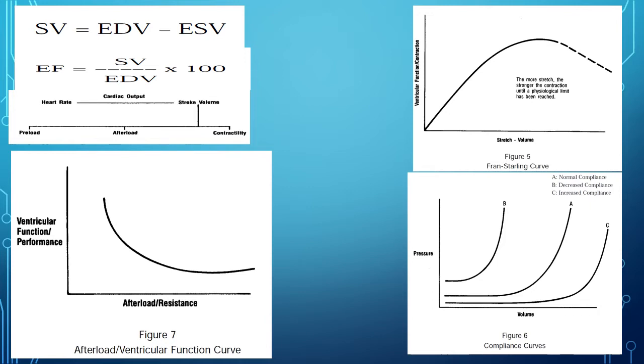Looking at volume and compliance curves: decreased compliance corresponds to the hypertrophic concentric heart. When you think of hypertrophy, you're saying more muscle mass — like a huge bicep.